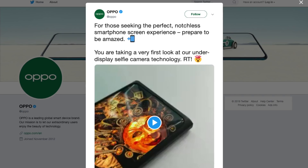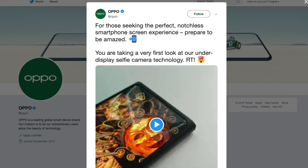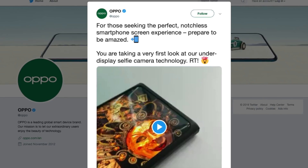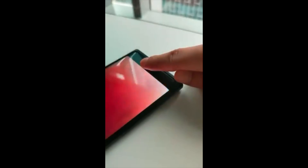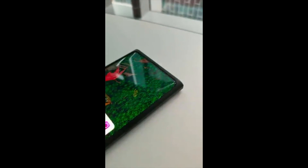As you all know, Oppo was the first ever company to showcase a smartphone with an embedded front-facing camera — a smartphone that has the selfie camera embedded into the screen. Here is a video of that particular smartphone shared by Oppo's Vice President Brian Chan on Weibo, without much details. It shows a working front-facing camera that doesn't need a notch, teardrop, hole punch, or even a pop-up selfie mechanism.